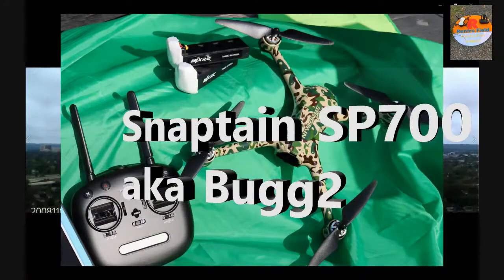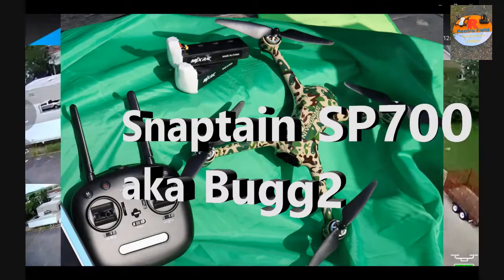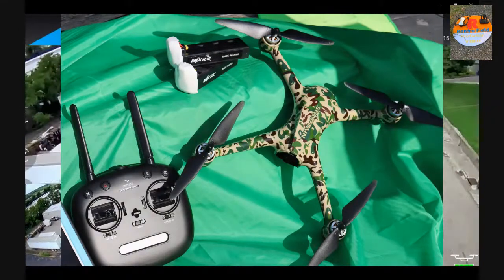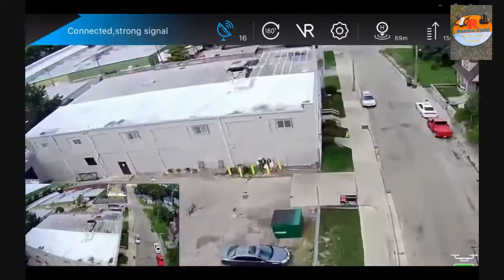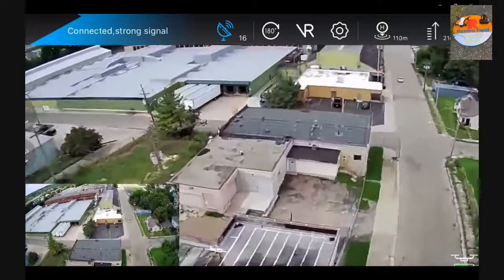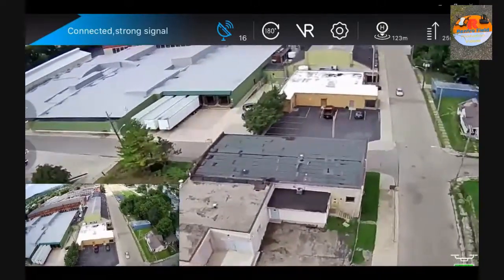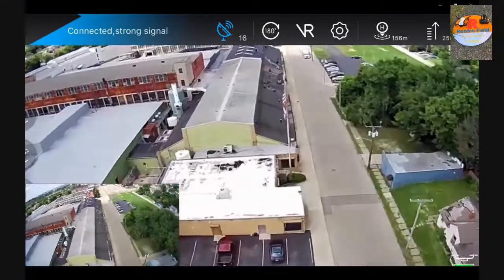We're gonna take a ride on our Snapton drone. It's a sub-$200 drone and we're going to take it out surprisingly far — farther than we thought. We're gonna shoot for 600 meters today. We're at the top of a hill so we've got a great view.